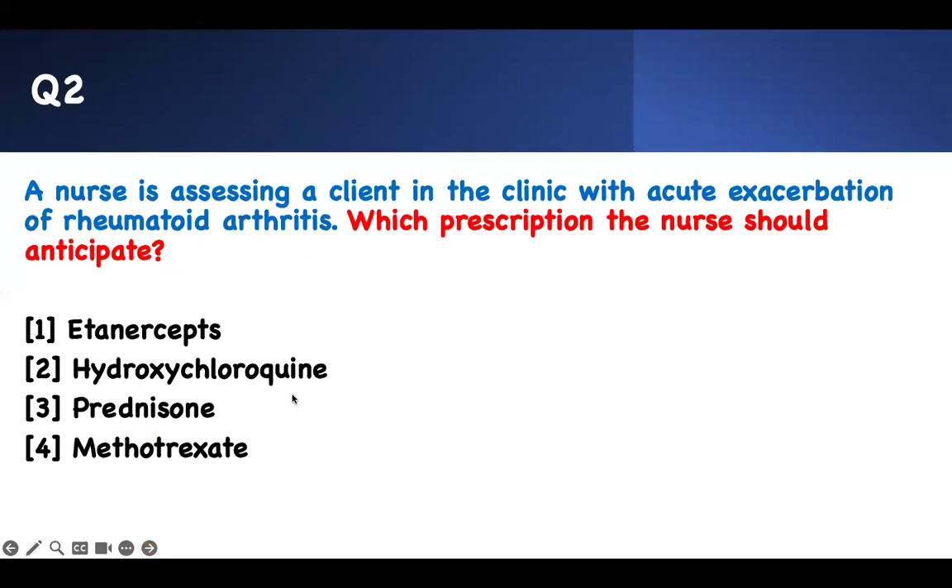Number two. A nurse is assessing a client in the clinic with acute exacerbation of rheumatoid arthritis — which prescription should the nurse anticipate? Read it from the back: anticipate, prescription, rheumatoid arthritis. But what is the problem? There's a reason they give you the word 'acute.' They did not just say rheumatoid arthritis — they said acute exacerbation.